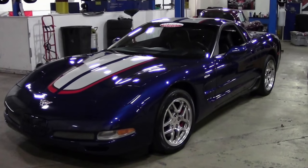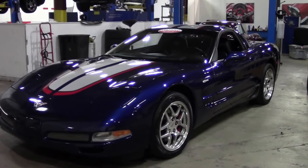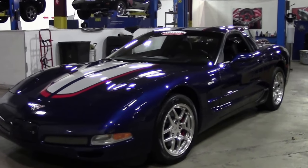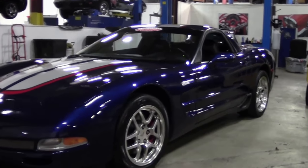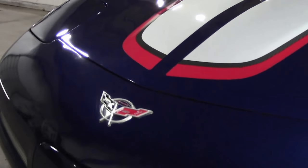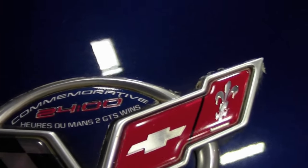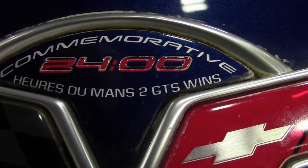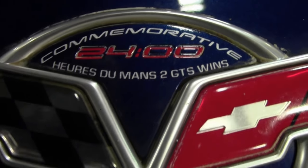In 2004, all Commemorative Edition Corvettes had Le Mans blue exterior paint, cross-flag embroidery on the seat headrest, unique commemorative road wheel centers, and silver front and rear emblems with inserts recalling Corvette's success at Le Mans — commemorative of their GTS wins.